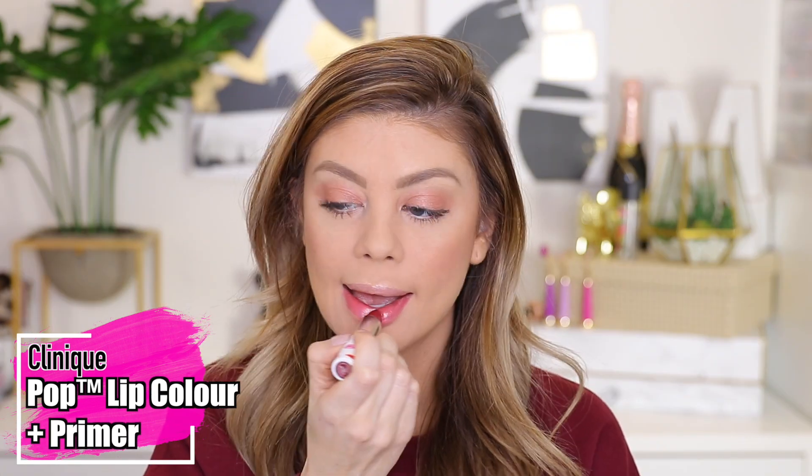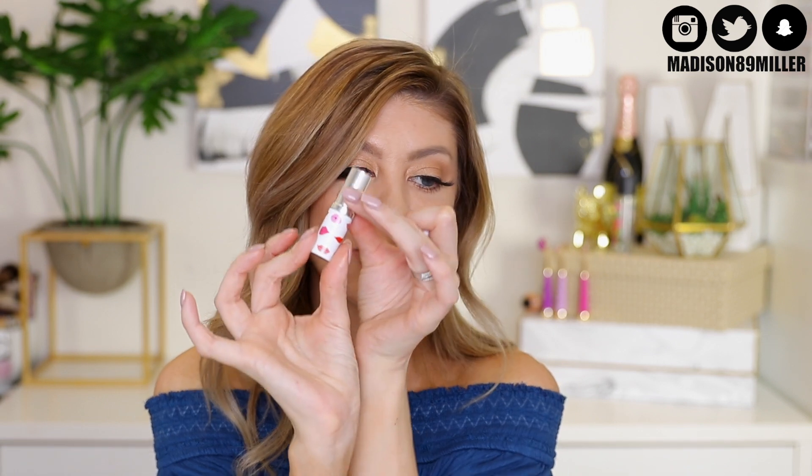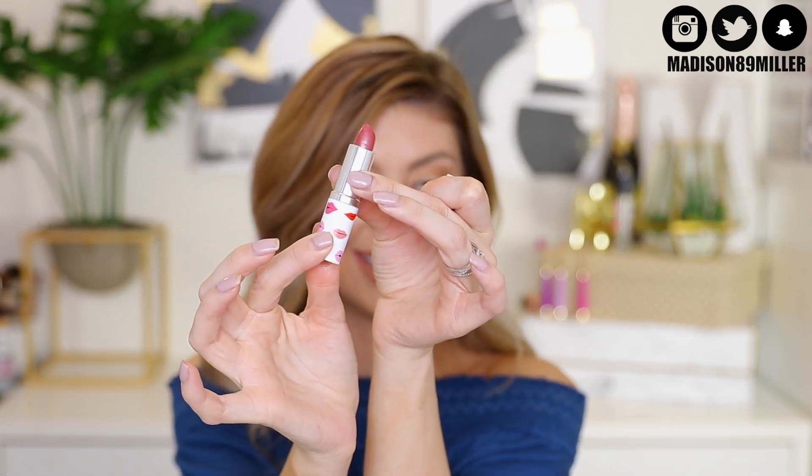The next makeup product is also one I got in my glam bag — the Clinique Pop Lip Color and Primer in shade 13 Love Pop. This is a lightweight formula saturated with color that also has a primer in it, and it's supposed to be very long wearing. Look at how cute the packaging is — I love all the lips on it. Packaging gets me every time.